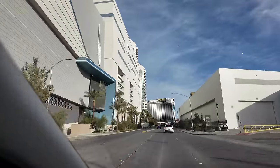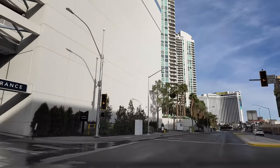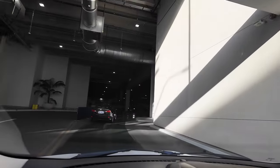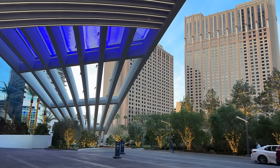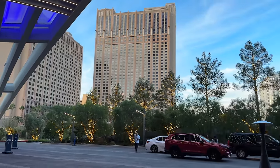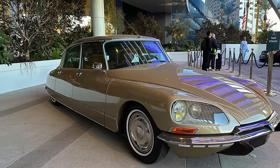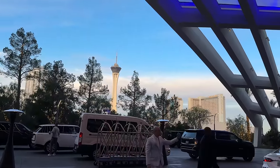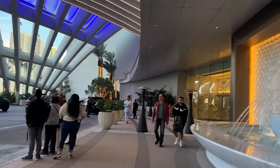We're entering via Elvis Presley Boulevard. Rather than garage footage, let's just pretend we got dropped off under the Porte-Cochère, shall we? That way we can admire the classic car, the sweeping lines above our heads, and the lovely fountain.